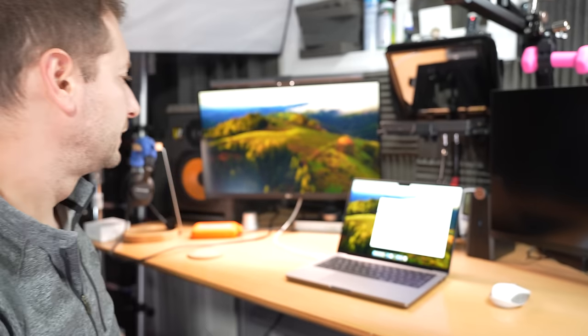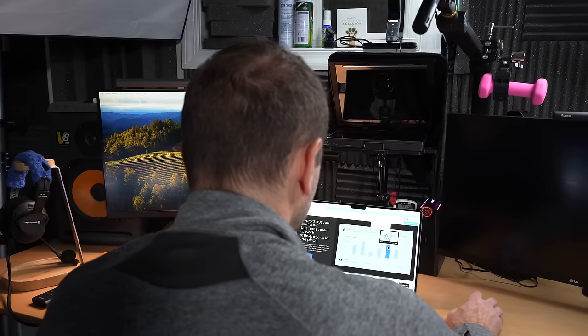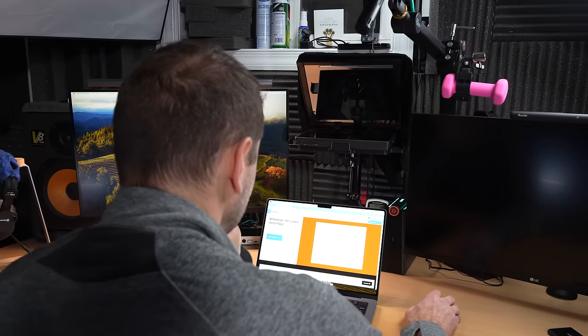Day one focused on setting up the machine for development work, involving the migration of essential software like Homebrew, Xcode, and .NET. I do have to wonder how the rest of my week is going to go considering some of the big things I have planned.